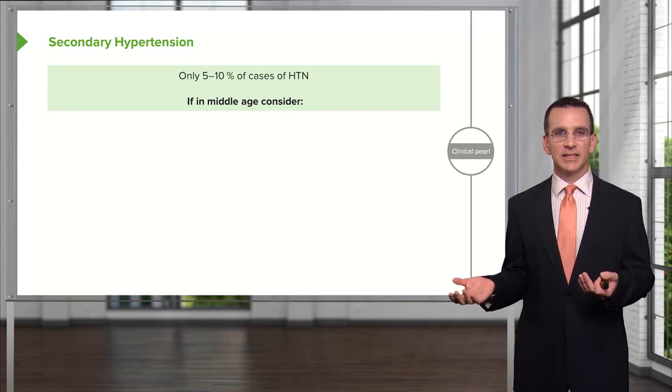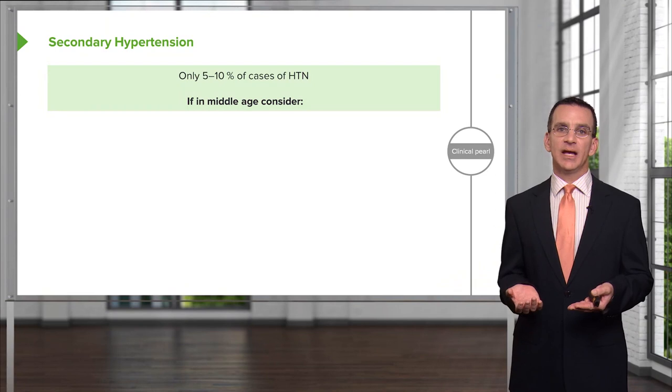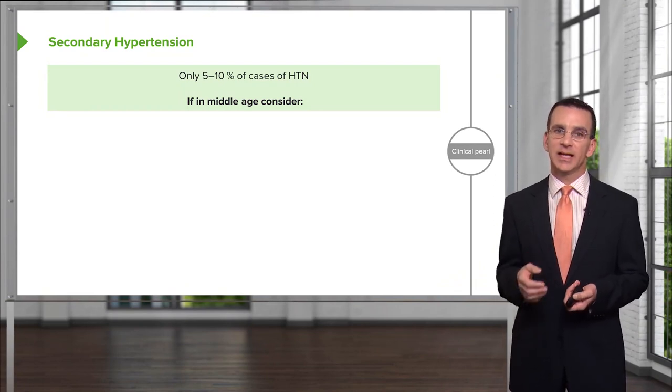What about secondary hypertension? When do you see that? Secondary hypertension is rare — it accounts for only up to 10% of cases of hypertension, and probably less than that.